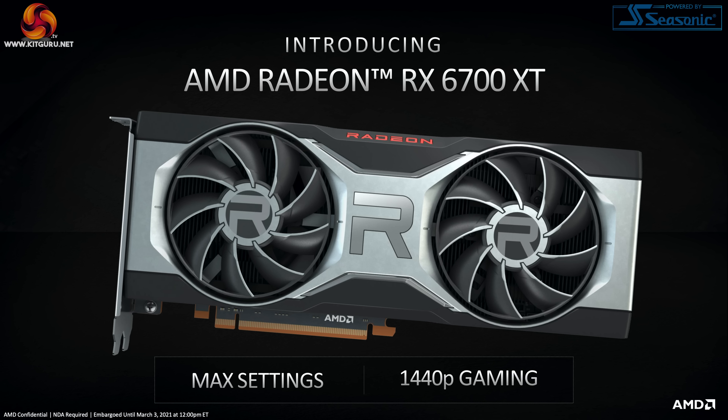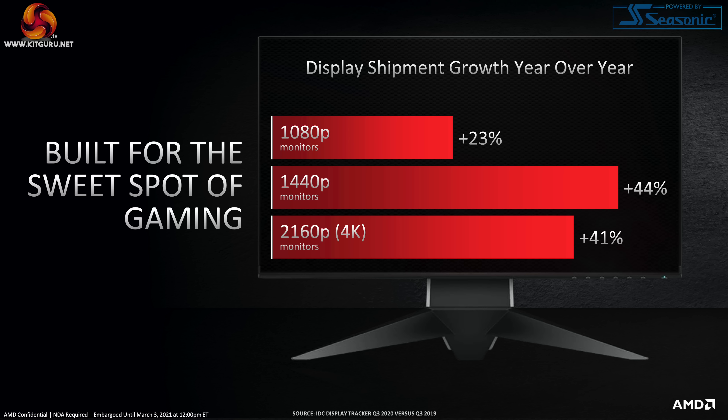Getting back to the GPU itself, we'll start off with product positioning. AMD was very clear that this is a 1440p GPU for gaming with max settings. AMD also called out some research from IDC which shows that the 1440p monitor segment is actually the fastest growing monitor segment year on year, looking at data from Q3 2019 to Q3 2020.